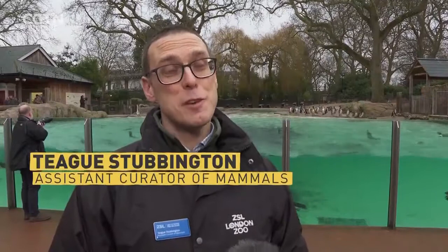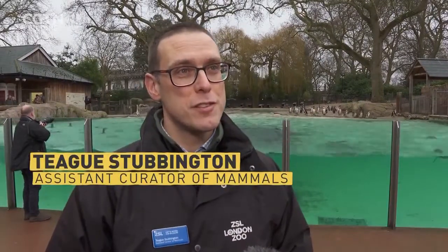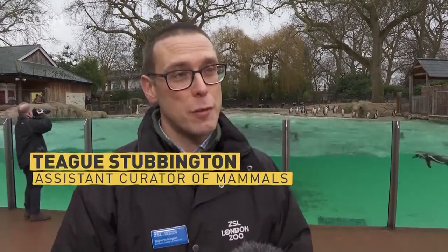They might look the same to you, but to a keeper, all the penguins look different. They have bands on their wings which help identify them, but all penguins have a unique set of feather marks on their chest, so every keeper can look at their penguin and identify them because they know exactly what each penguin looks like. Very much like we have different faces, each penguin looks very different — you just need to get to know them.